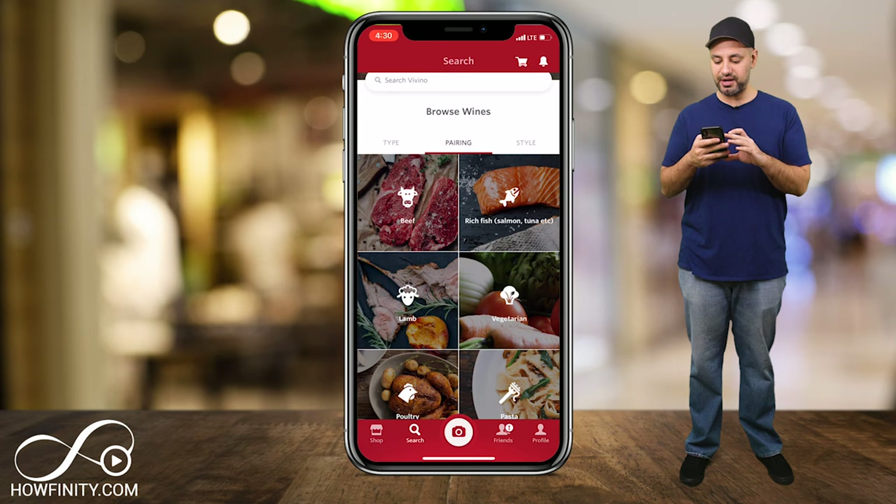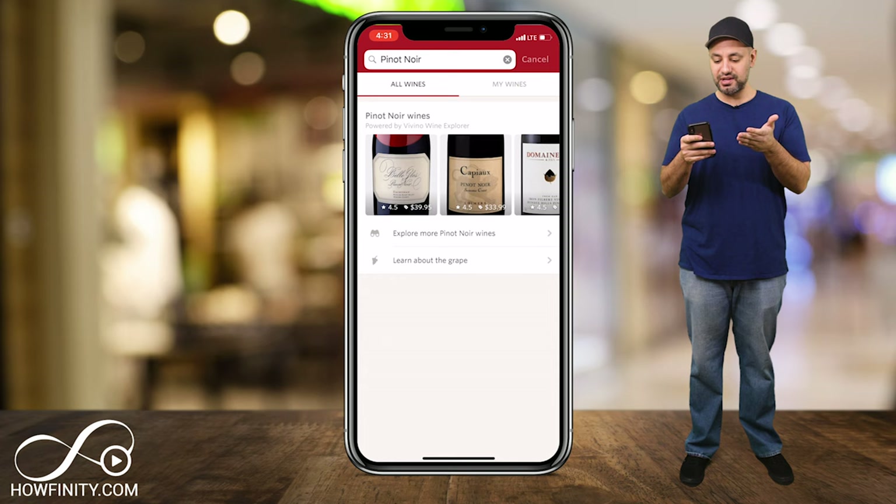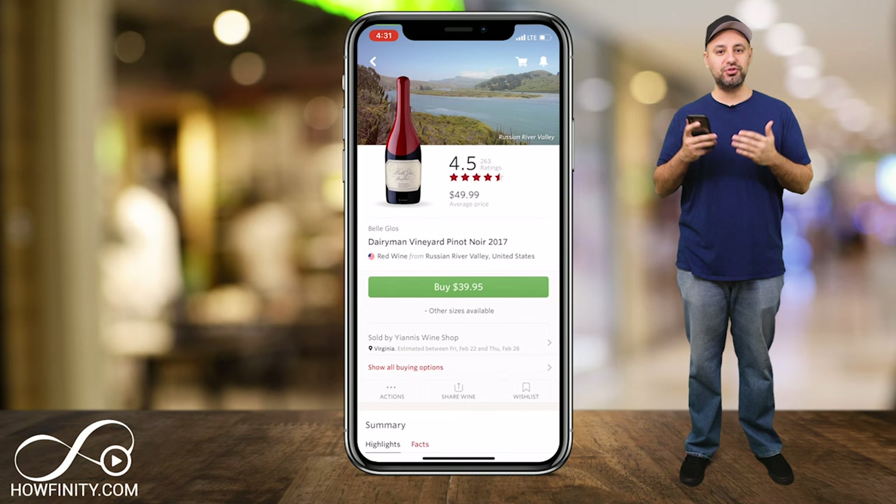You could choose and browse that way, or you could simply search here — like Pinot Noir, if you wanted to search for that. You could press search and it's going to give you some selections. If you click on each one, this is the big selling point of the app — it has a rating. As you can see, 263 people rated this wine 4.5 stars, so you could actually use that rating to make your decision.